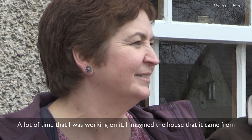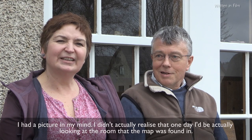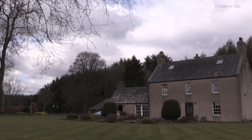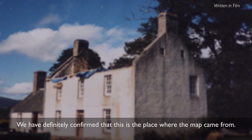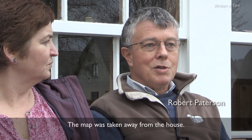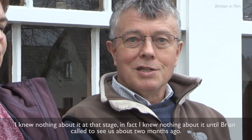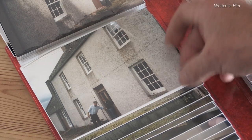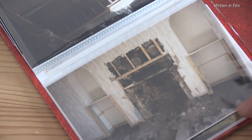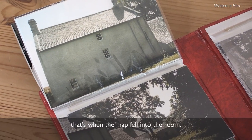I never thought that we'd ever track down the house that the map came from. A lot of the time when I was working on it, I imagined the house it came from — I had a picture in my mind. I didn't actually realise that one day I'd be looking at the room the map was found in. We have definitely confirmed this is the place. The builders were here in the autumn of 1988. The map was taken away from the house. It was in the first floor here — when this ceiling was being taken down above this room, that's when the map fell into the room.